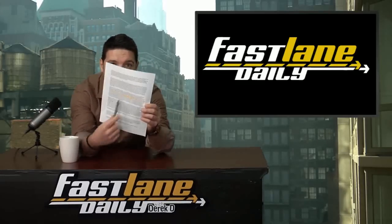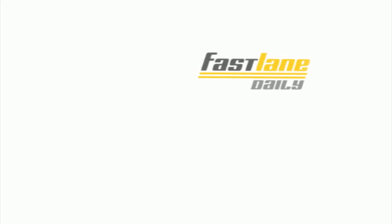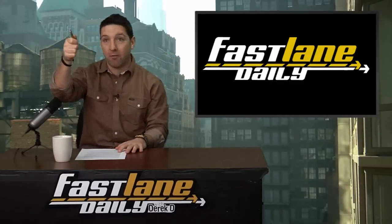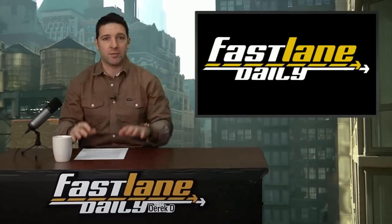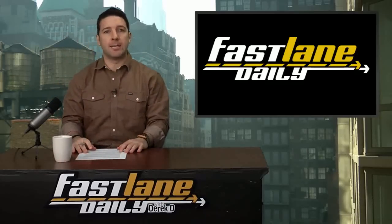What's up everybody, I'm Derek and this is Fast Lane Daily. There's stuff written on here — it's not a blank piece of paper. You may see some buildings behind me; that's what it looks like out of one of our windows. That's going to change from time to time. You can actually kind of see the Empire State Building up there.